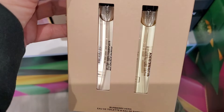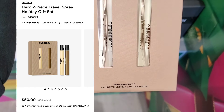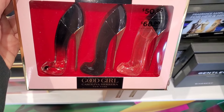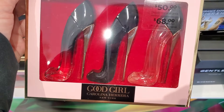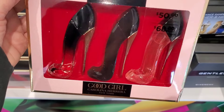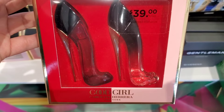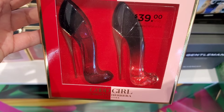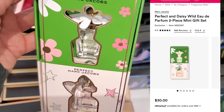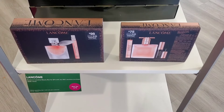They also had this Burberry gift set for him going for $50. Then they had this Good Girl by Carolina Herrera set — I thought it was really affordable for only $50; you get three different ones to try and I absolutely love the packaging. Also for $39 you get two different ones in another set, which is also a very good price. For Marc Jacobs they had this cute little set with Daisy Wild.